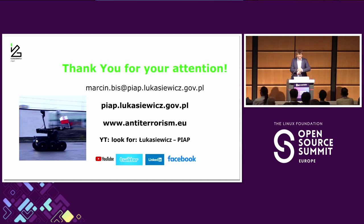I think that was the last question. You can find me in the lobby for any further questions. Thank you very much.